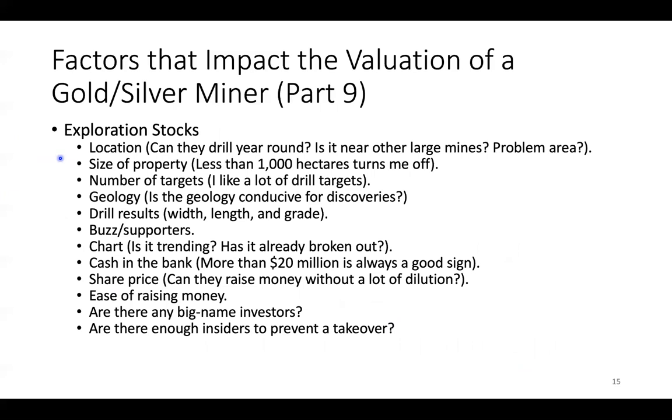For exploration stocks, location matters — can they drill year-round? Up in Canada, the Yukon, Alaska — those cold places can't drill year-round. When they're only drilling six months of the year, it makes it really tough to get ahead. I do like those areas — the Yukon and the Golden Triangle in British Columbia — but that's a downer. Location also matters because it can cost extra money if there's no roads. Was it easy to get to? Those can be issues.